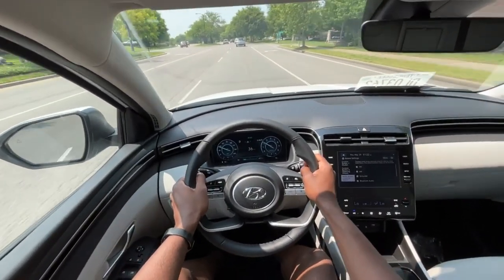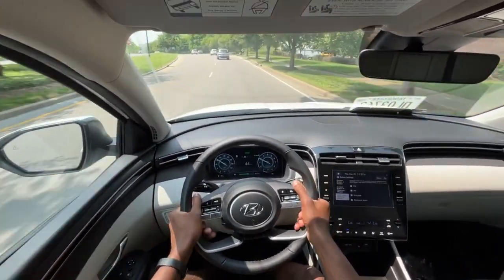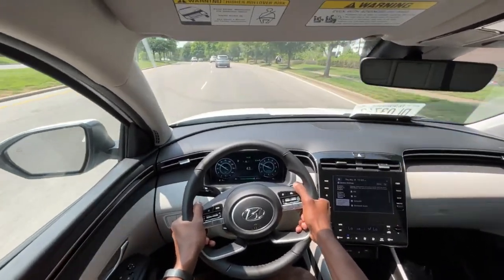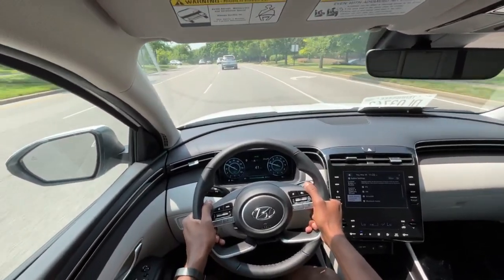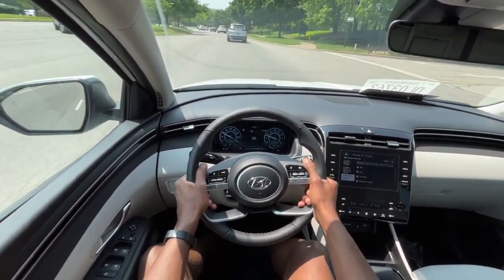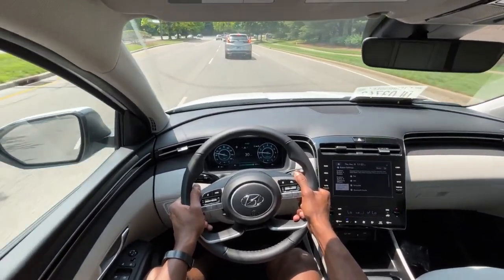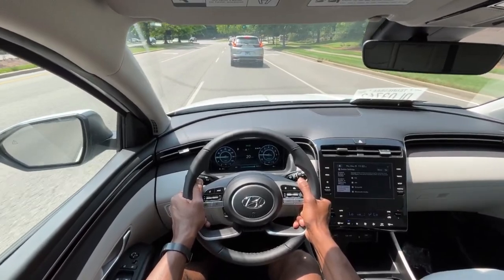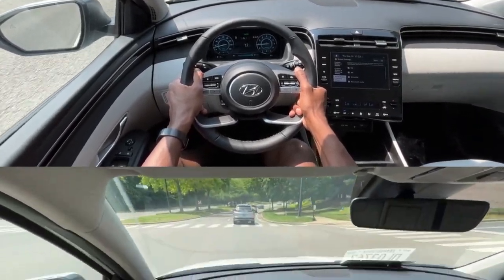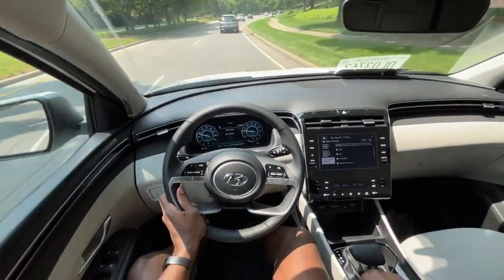Just like how Toyota's is set up, it's a naturally aspirated four, but it does have enough power to get you through the day. I wouldn't race anybody in it, but it can pretty much keep up with traffic and if you have to make a move every so often, you can do that too.